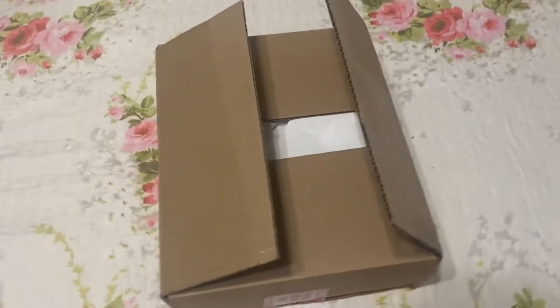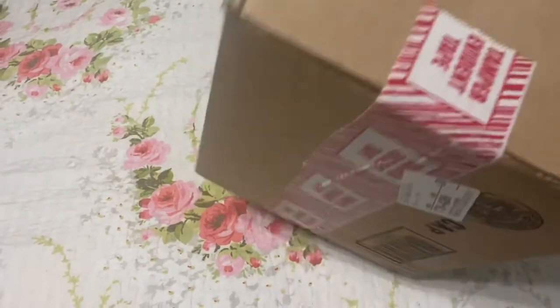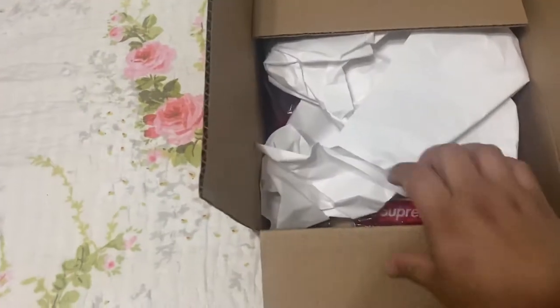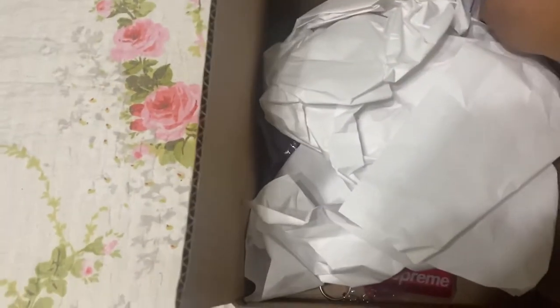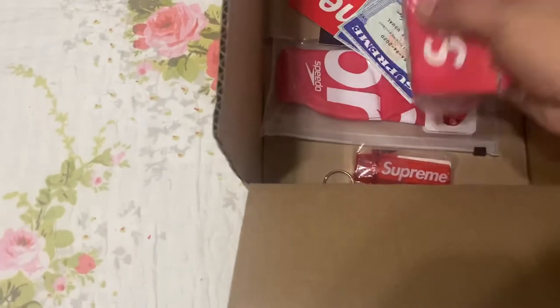What's good YouTube, this is John 12D with another video for you guys. As you guys know, if you guys order from Supreme, that is what you get on the tape. These are from last week's release.